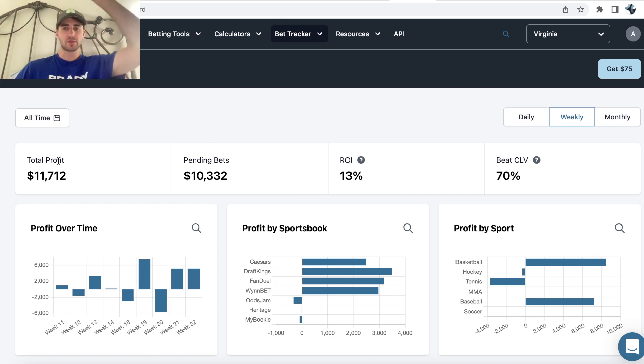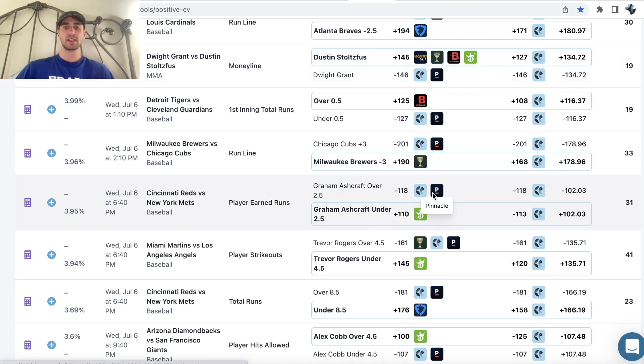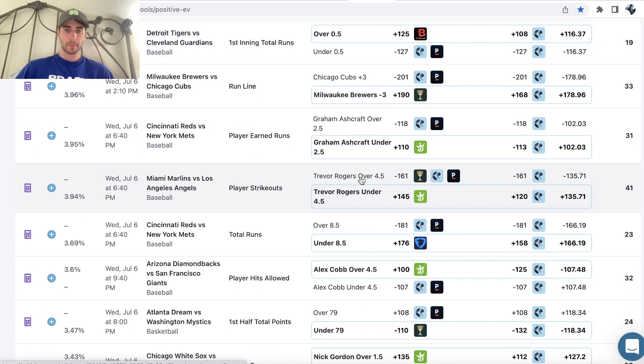Of course, you'll have downswings, upswings — there's variance. No sports bettor wins every day or every week. But if you're placing sharp bets with an edge and true pricing discrepancies, you're going to be profitable in the long run. I hope you like my bets for today. Let me know if you're tailing under 157 Mystics Dream. Let's make some money.